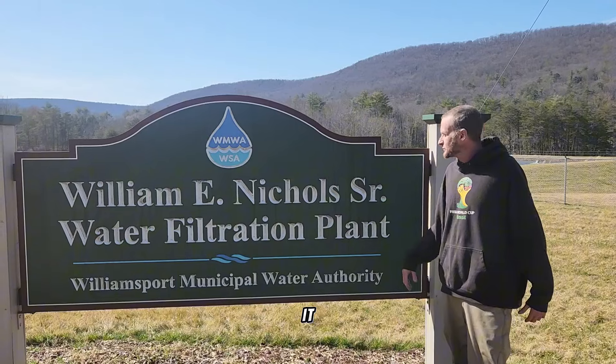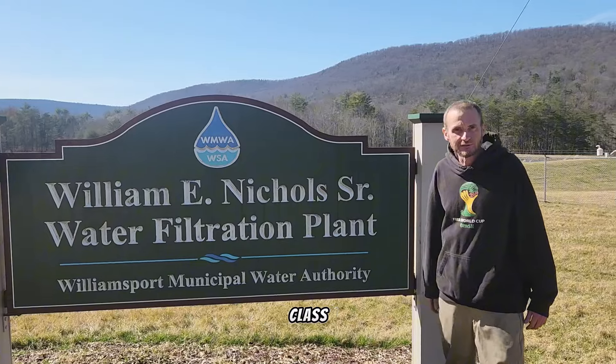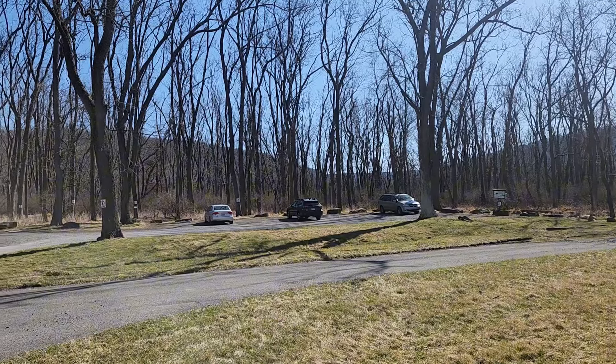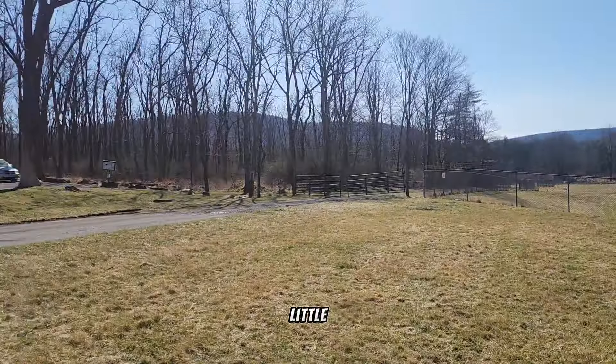We made it. Behind me you'll see the William Nichols Senior Water Filtration Plant, but up there is where we're going to be really exploring. As you can see, how beautiful this water is — let's take a little closer look at it.